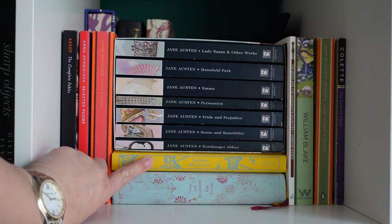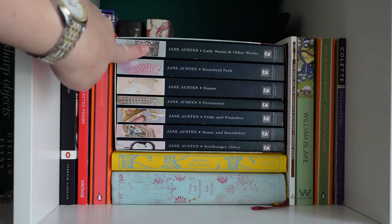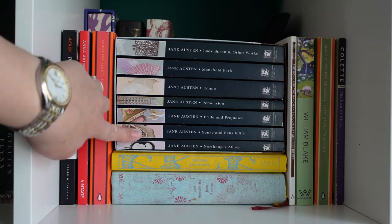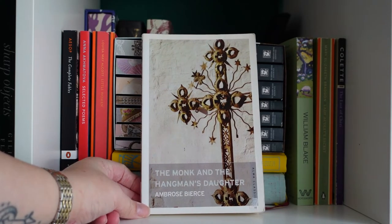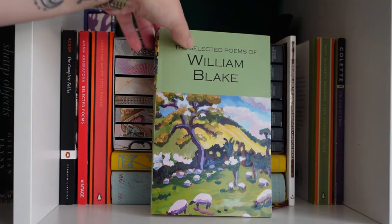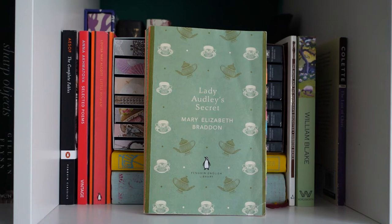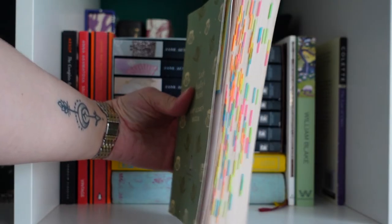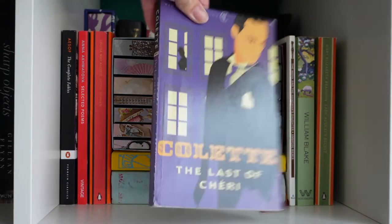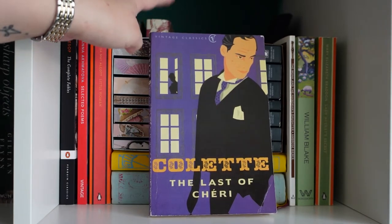I also have Sanditon by Jane Austen, plus the full collection: Mansfield Park, Emma, Persuasion, Pride and Prejudice, Sense and Sensibility, and Northanger Abbey. Then The Monk and the Hangman's Daughter by Ambrose Bierce, Selected Poems of William Blake in the Wordsworth Poetry Collection, Lady Audley's Secret by Mary Elizabeth Braddon — one of my absolute favourites — The Last of Chéri by Colette, which I read for university and found a very interesting look at gender relations in post-war France.